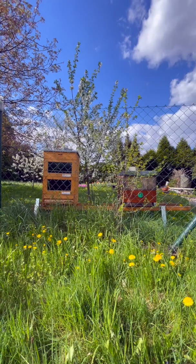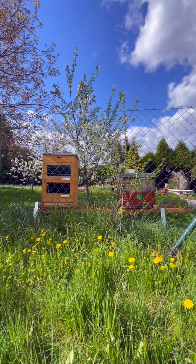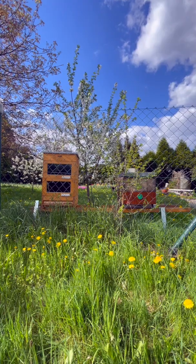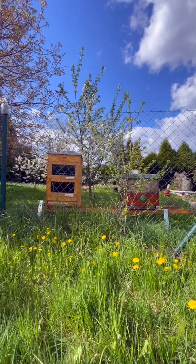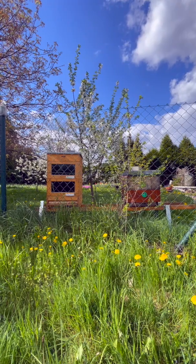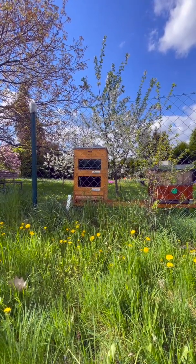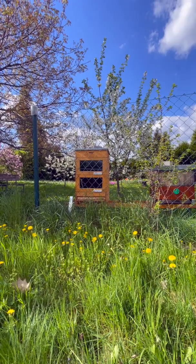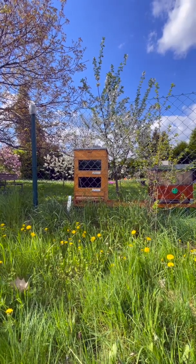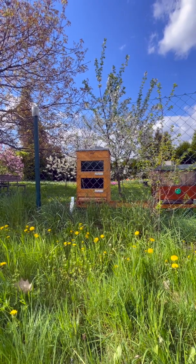We basically bred it to get stronger, to survive what we are treating the bees with. There was one inventor in the Czech Republic who invented this hive on the left, which is the Thermosolar Hive. It uses solar power to continuously warm up the whole hive and also the brood.